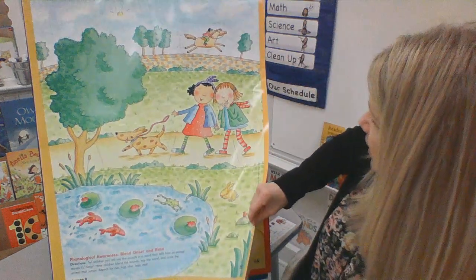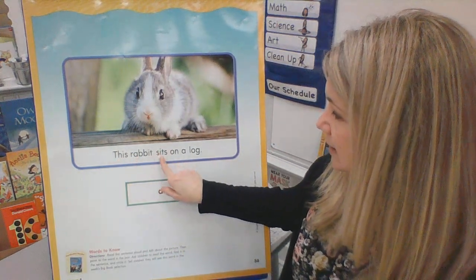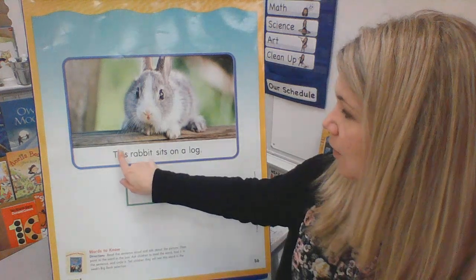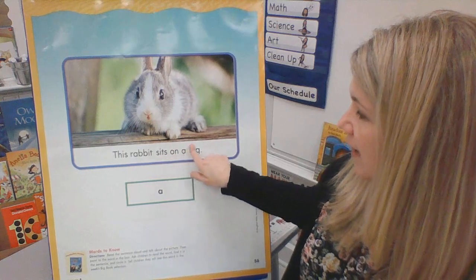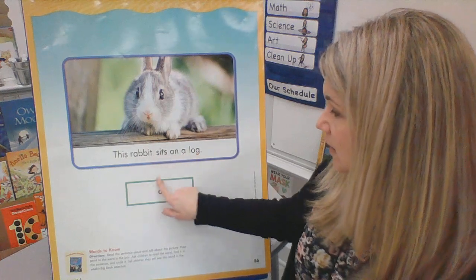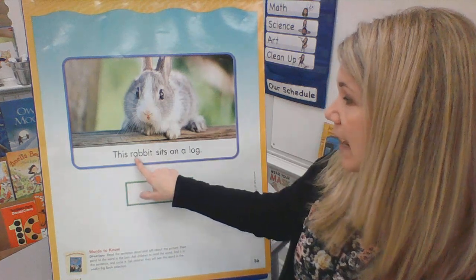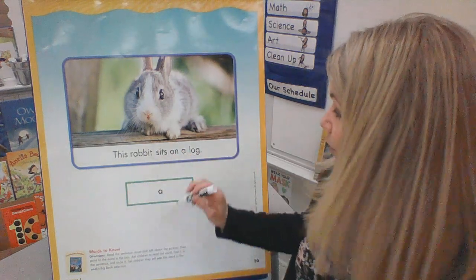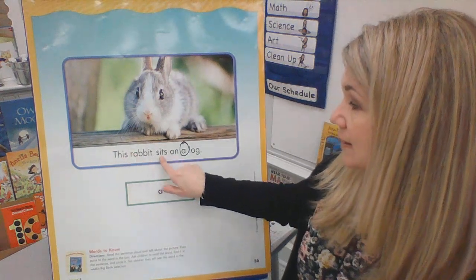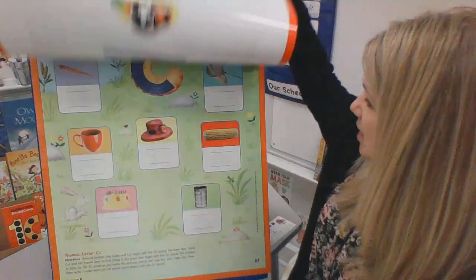Good job, kindergartners. Now let's look at the next one. Oh, this is a sentence. Let's look at this sentence together. It says: This rabbit sits on a log. How many words are in this sentence? Let's count them: one, two, three, four, five, six. There are six words in the sentence. This is a sight word that we need to know — it is the sight word A. Do you see the word A in this sentence? Right here. Let's read this again and I want you to say the sight word A: This rabbit sits on a log. Good, kindergartners. You guys are learning to read, and that is amazing.